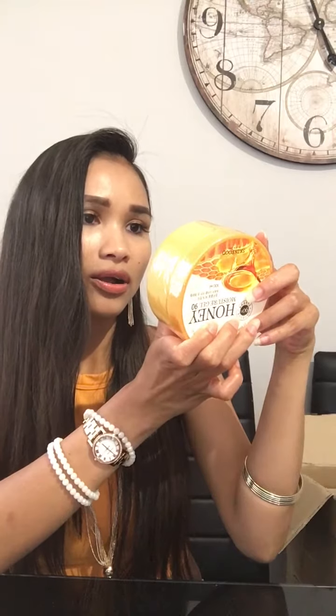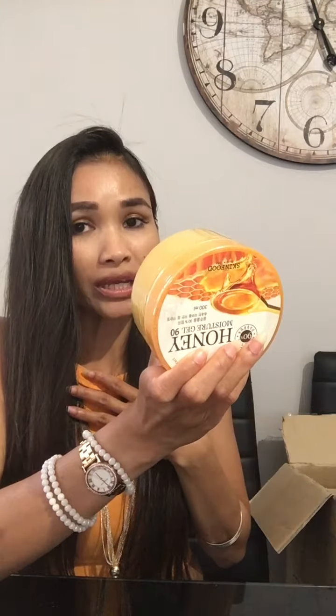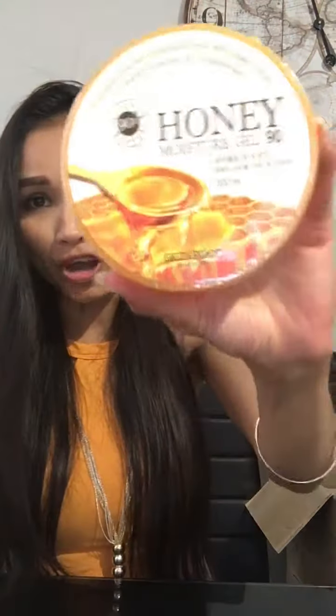This one is the Honey Moisture Gel 90%, 300ml from Skin Food. Oh my god — is this for face or body? It says moisturizing for dry, chapped skin. You can use it for both face and body. Great for dry skin. I have dry skin on my body so I'm gonna try it. Look at this — it's like honey! It's so good and you can put it all over your skin. I love Skin Food!